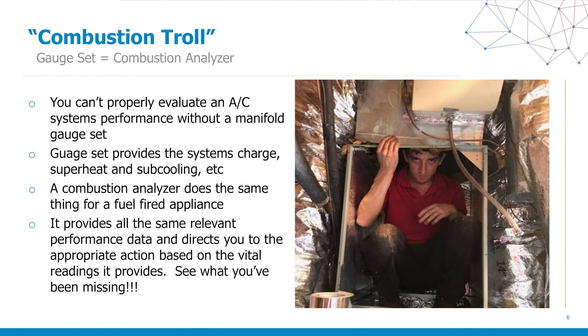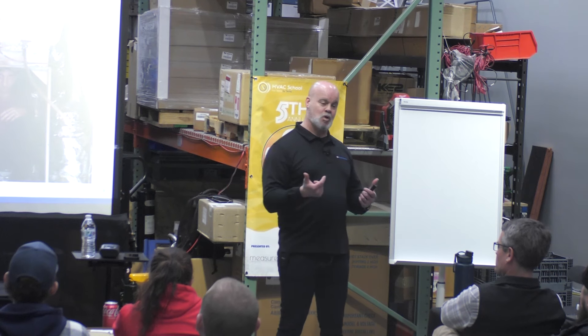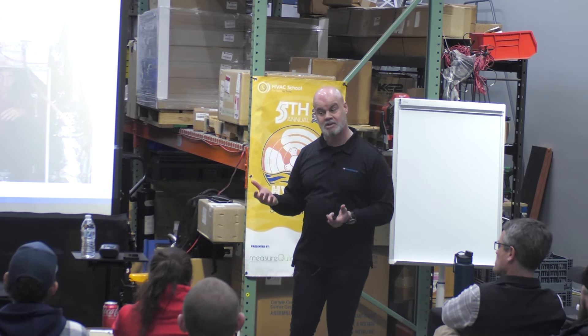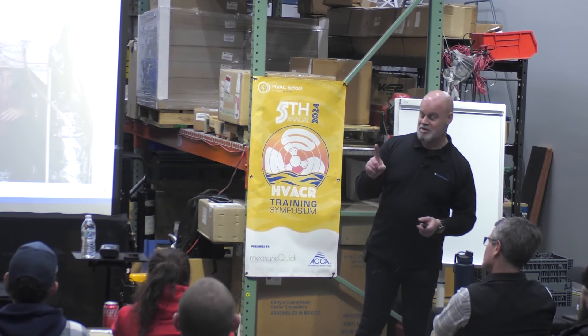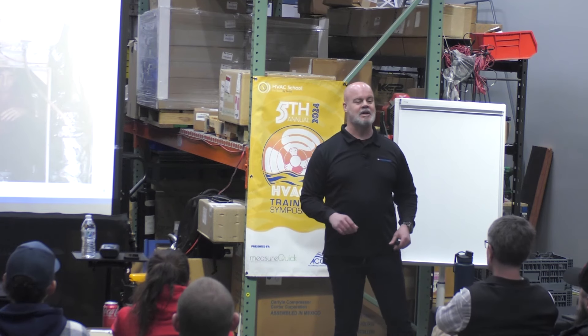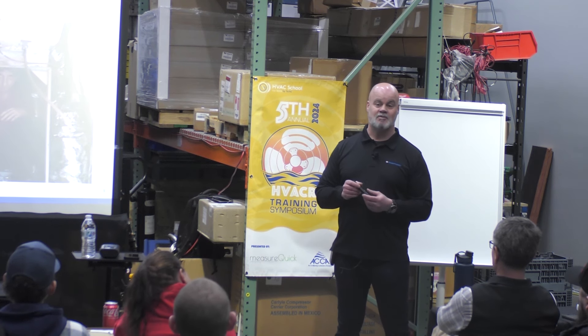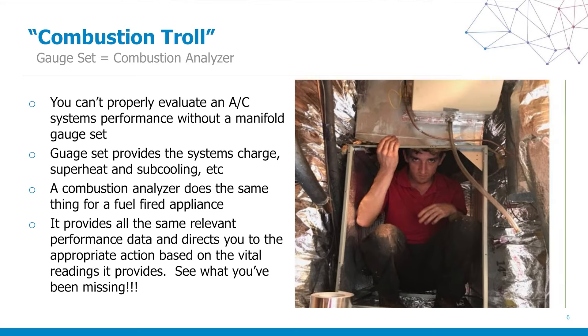There is no combustion fairy or combustion troll. We use a manifold gauge set on air conditioning to properly diagnose the system — we check pressures, use thermistors, use thermocouples — to ascertain the state of health of an AC system. But yet we light a fire in somebody's structure. Don't you think it would behoove us to monitor what we're lighting on fire and what it's producing? That's a considerably more dangerous proposition, yet a very small percentage are actually using combustion analyzers. 85% of the systems you install need a little bit of a massage, a little bit of love shown to them.